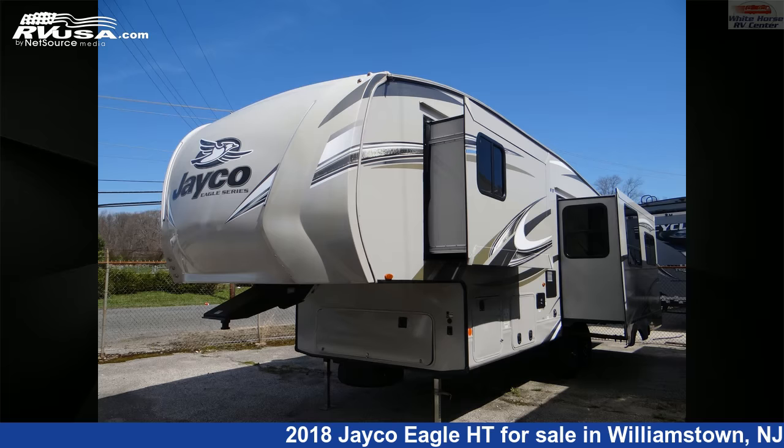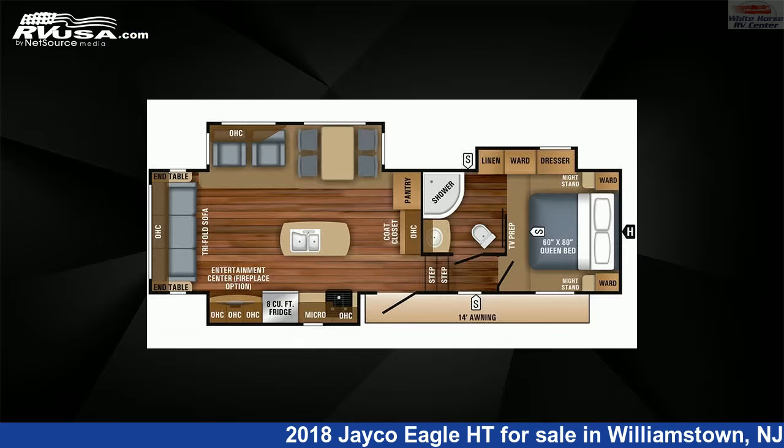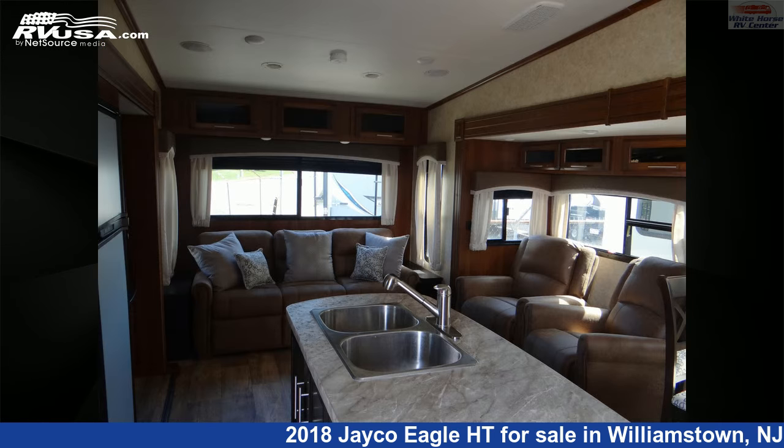This 2018 Jayco Eagle HT28.5 RSTS Rear Living Triple Slide is a fifth-wheel RV. It is located in Williamstown, New Jersey, 08094 and is offered for sale by Whitehorse RV Center.